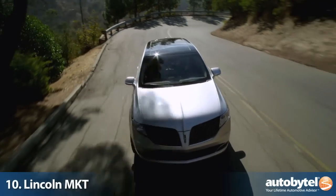Even though more and more Americans are downsizing to save money, there's still a need for seven-passenger crossovers and SUVs. Today we're going to look at the 10 best. The Lincoln MKT may be the most unique seven-passenger vehicle in our lineup.